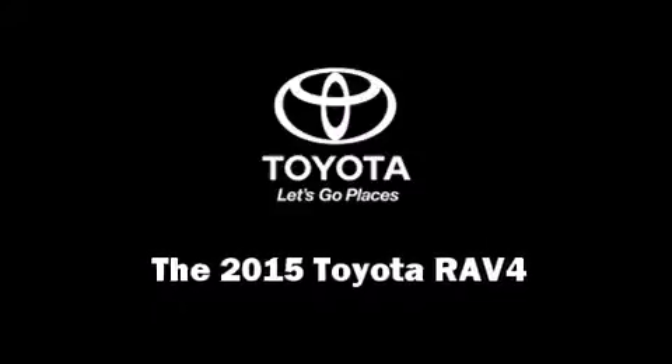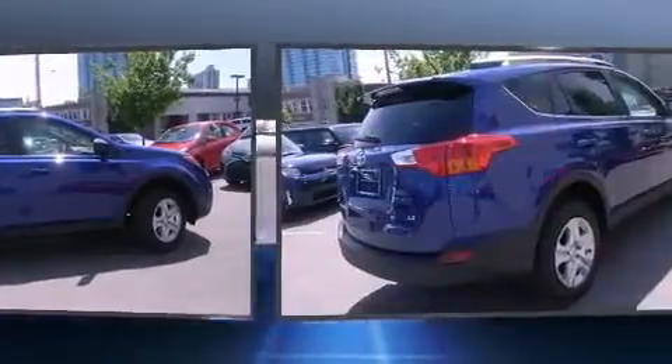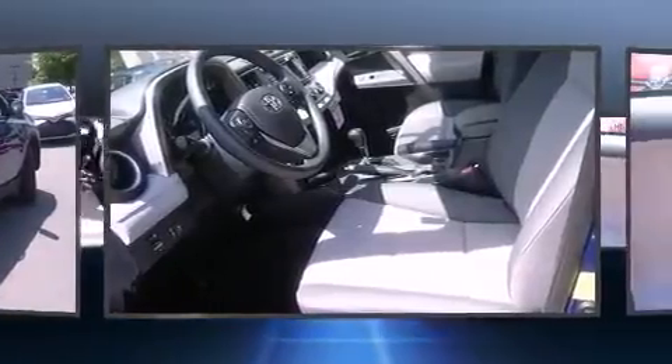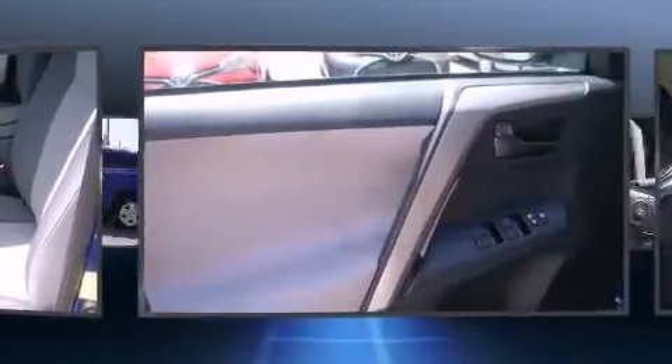Take command of the road in the 2015 Toyota RAV4. Under the hood you'll find a four-cylinder engine with more than 170 horsepower, and for added security, dynamic stability control supplements the drivetrain. A wealth of standard features means that you no longer have to sacrifice.